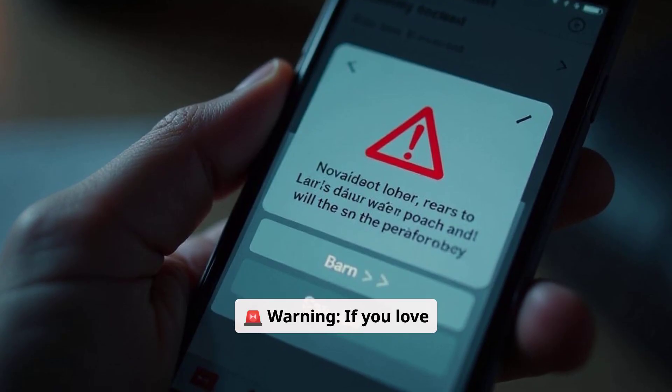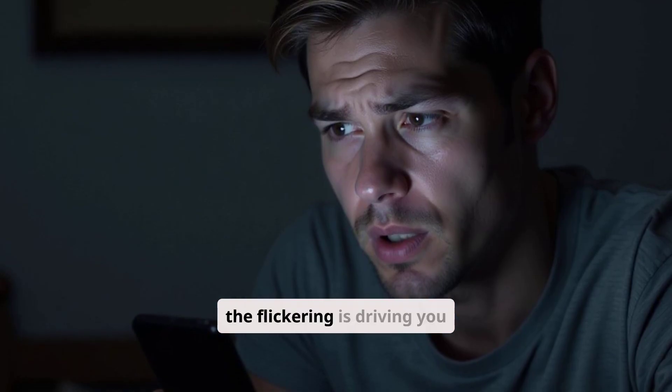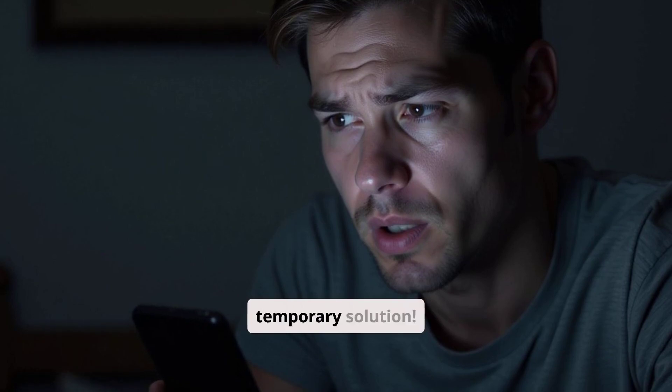Warning: if you love your 120Hz refresh rate, this fix might be frustrating. But if the flickering is driving you crazy, this is your best temporary solution.